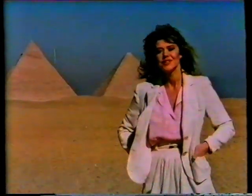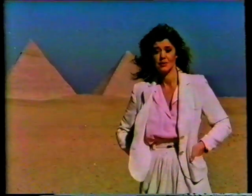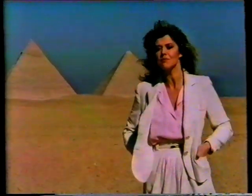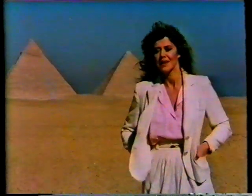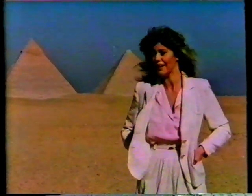Hello. Do you know what those buildings are? They're called the pyramids. Some people say they're the most famous monuments in the world. To see them, you have to come to a country called Egypt, and that's where I am now.